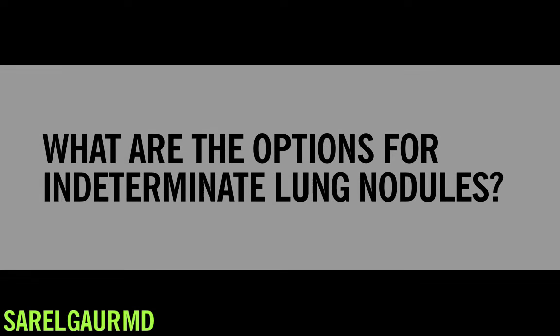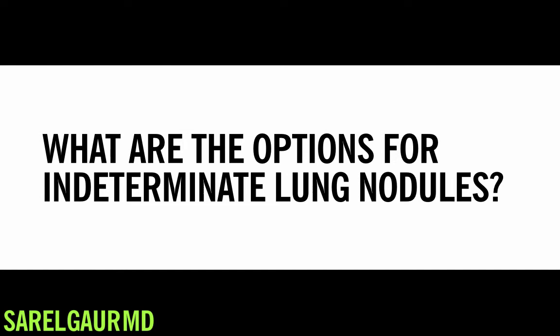So what do you do with indeterminate nodules? You have a lung nodule, it's 8mm or greater in size, and you have a probability of cancer of at least 5-10%. The question is, what do we do now? How can I prove that this nodule is cancer or not?